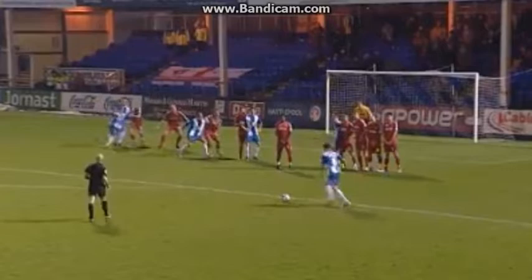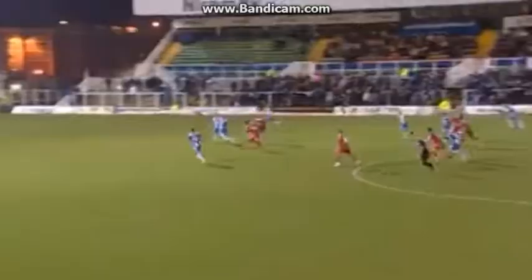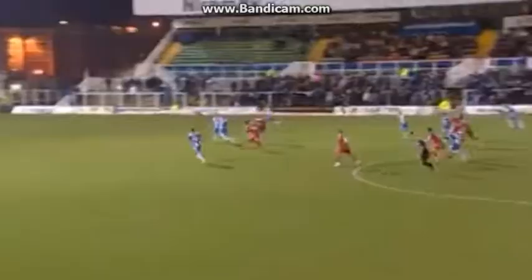Robert Elliott got across. I'm not sure whether he got a touch on this to flick it onto the bar from Evan Horwood's free kick. I don't think he did. But Andy Monkhouse was quick to react. Look how many red shirts are in the box. Monkhouse scores.